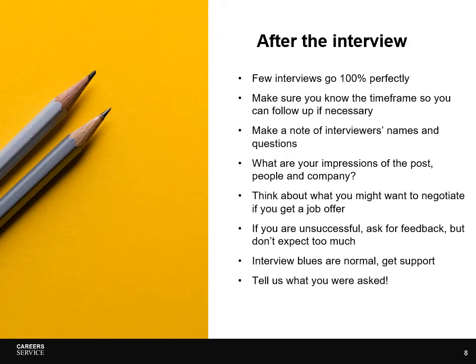Remember, an interview is a chance for you to think about whether you want to work there, as well as a chance for them to decide whether they want you. Reflect on what you thought about the position, the people you met, and the company now that you've had a chance to get to know them better. Also think about whether there's anything you'll want to negotiate if you get a job offer — and not just salary. Do look at our negotiation guide for ideas on other things you can negotiate, such as leave and training.